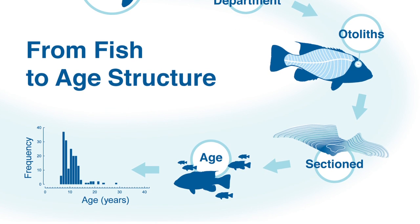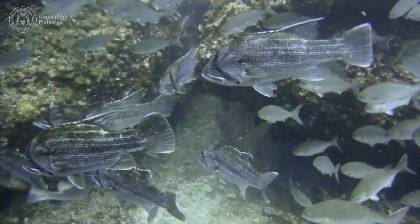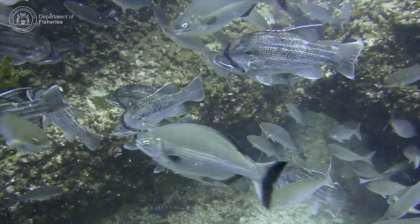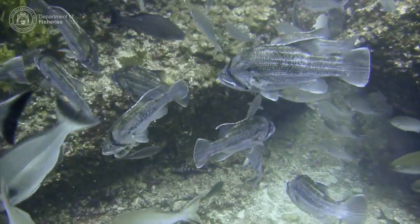That's why the fish frames from the fish you catch are so important for fisheries research. They are crucial to help us better understand what is happening with our fish resources.